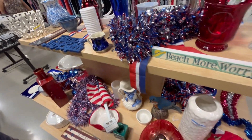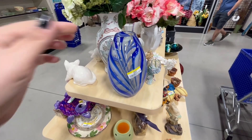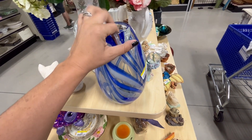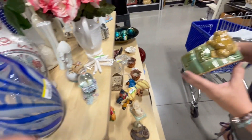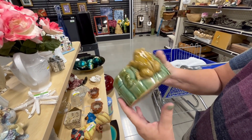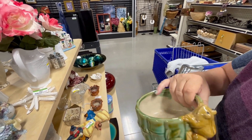Mom spotted this blue vase — it's $15.99. Super pretty, it has a polished bottom, I really like that one. Look at this little planter — it's like bamboo with a little frog on the side. I like that, 3.99, so cute. I'm gonna put it in the cart.